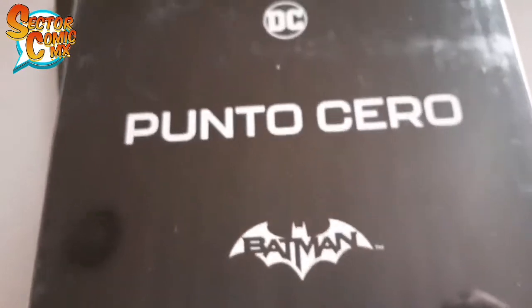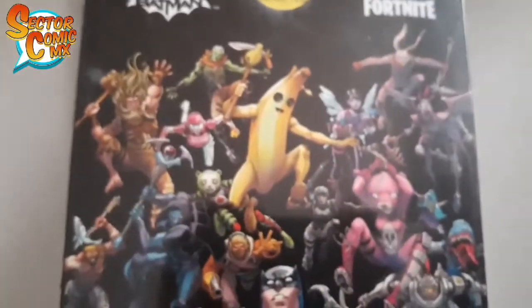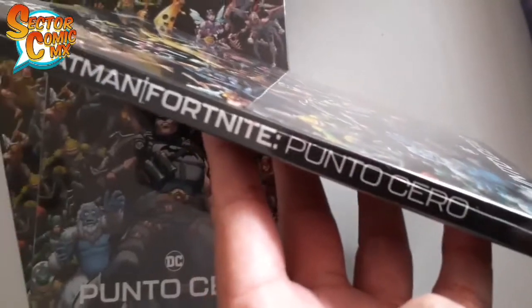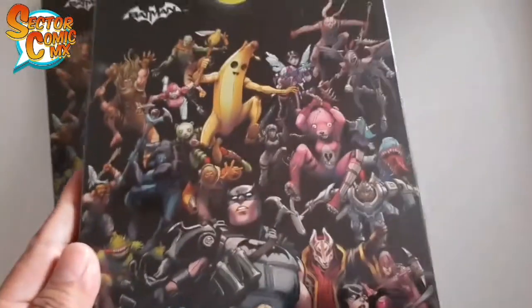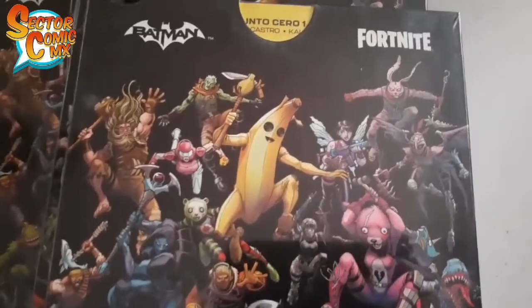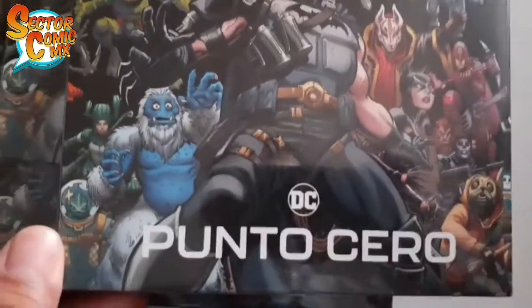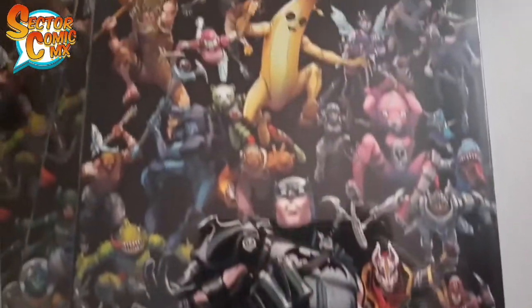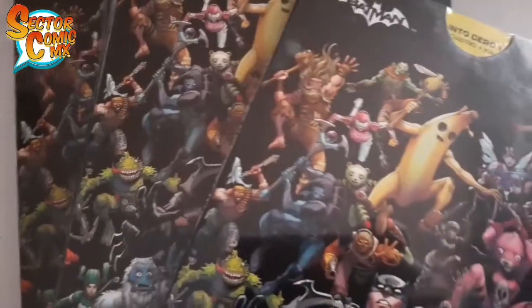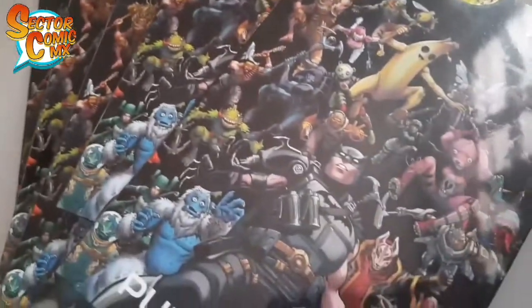Tiene un precio de $399 pesos y como se anunció, fue una venta exclusiva para las tiendas Comics Universe. Ahí tuvieron la pre-venta, también lo sacaron en la tienda en línea Smash. Ya tiene como un mes aproximadamente y ahora ya lo pueden encontrar en Comics Universe, a partir de esta semana ya están entregando estos paquetes.